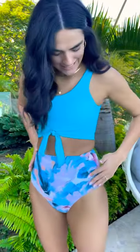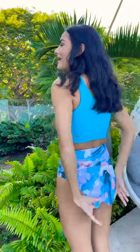Hey guys, I'm in the tie knot in teal and painted. I love the ruching detail it has on the side here at the bottoms. It has medium coverage here on the bum.